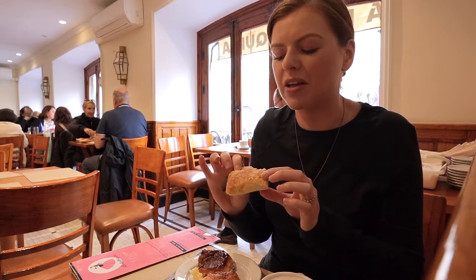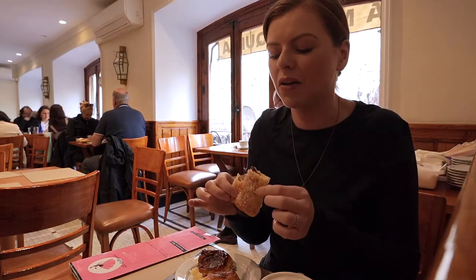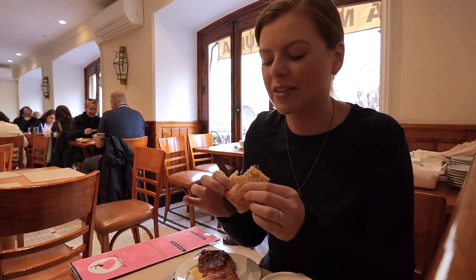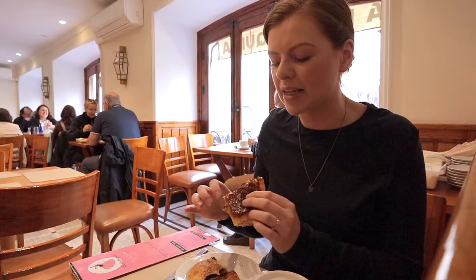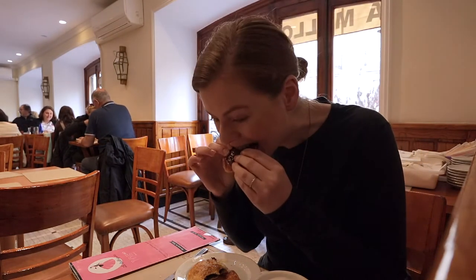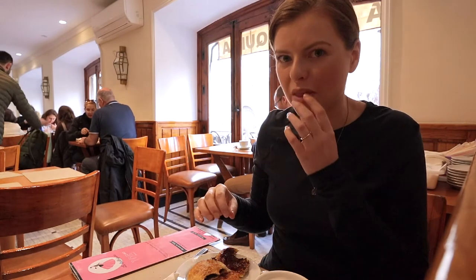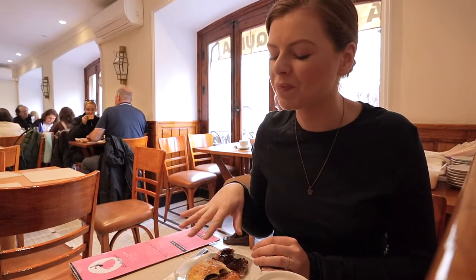The dough on the chocolate one seems a little less flaky, a little denser. The chocolate is kind of like melted chocolate chips on the side — very sweet but very good. Now the savory one is ham and cheese. The flakiness seems more like the first one. That's really good too, and this one's actually warm, which is a little bit different. The ham and cheese is really good. It's nice to break it up with the savory one after the sweet ones.